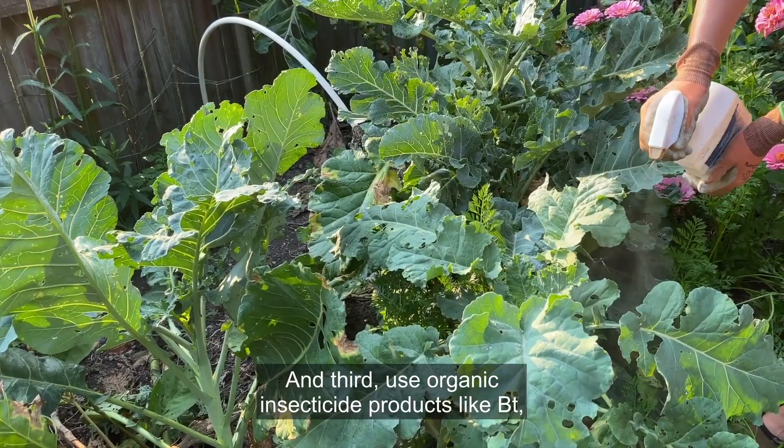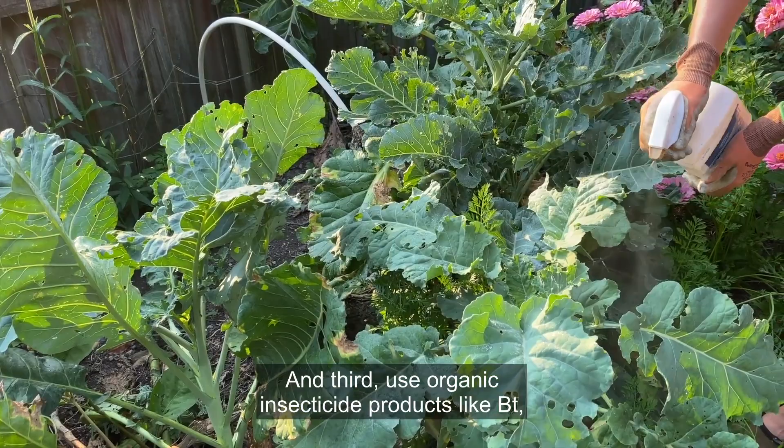And third, use organic insecticide products like BT, a bacteria-based pesticide that controls many species of caterpillars. I hope these tips help you enjoy a bumper crop of bug-free broccoli from your garden.